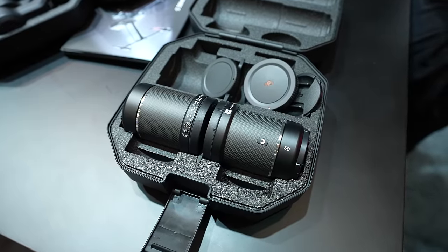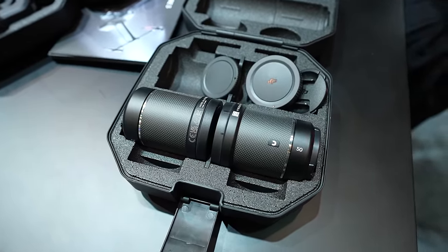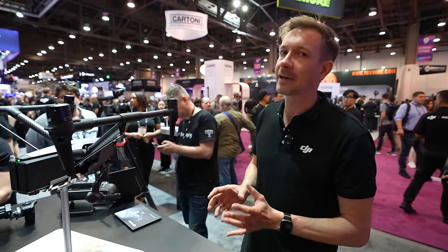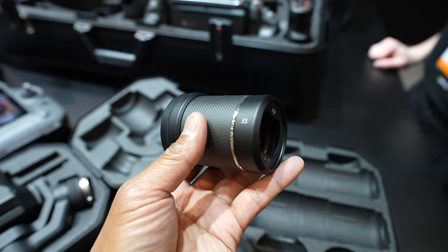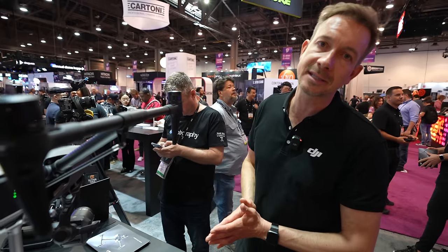We also introduced a new 18mm lens. Because this is now a full-frame sensor — compared to the X7 which was Super 35 — the 16mm lens no longer works since it was a Super 35 lens. The 18mm basically replaces it, so we still have four lenses available, and there will also be a new telephoto lens coming out later.